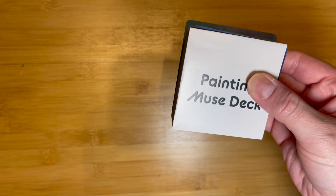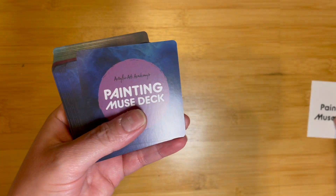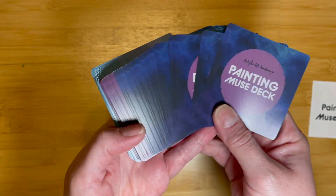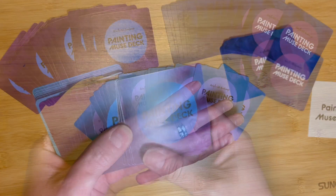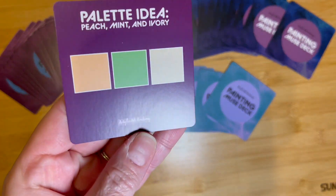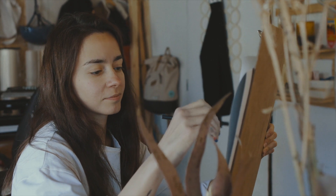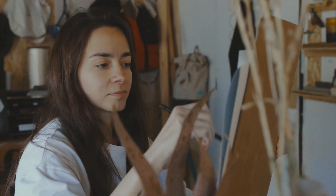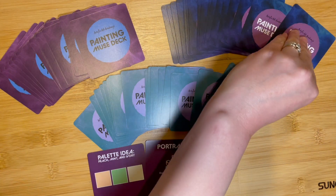This deck of 54 cards is divided into three captivating categories, each designed to spark your creativity and guide you on your artistic journey. In the first category, explore the world of color with three-shade harmonious color palette ideas. Unleash your creativity with carefully curated color combinations that harmonize effortlessly, opening up a world of possibilities for your next masterpiece.